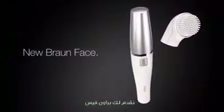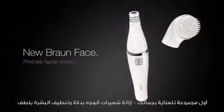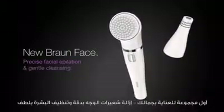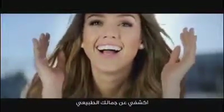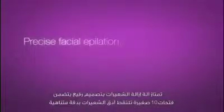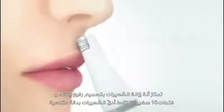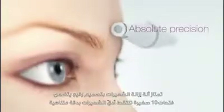Introducing Braun Face, the first beauty set for precise facial epilation and gentle cleansing — reveal your flawless natural glow. The slim epilation head has 10 micro openings to capture even the finest hairs with absolute precision.